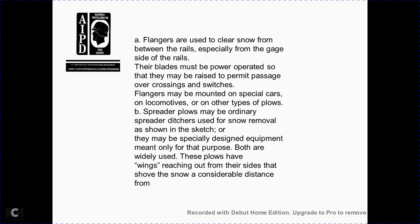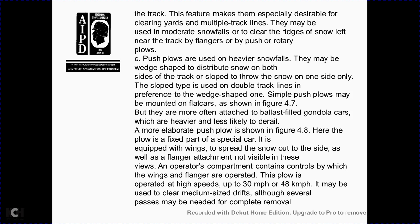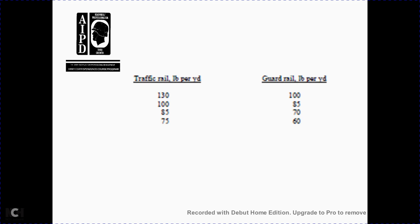Spreader plows have wings reaching out over each side, throwing snow a considerable distance from the track — especially desirable for clearing yards on multi-track lines. They may also be used to clear ridges of snow left on adjacent track by flangers or pushed by rotary plows. The rail size table shows: traffic rail 130 lb/yd with guardrail 100–100; traffic rail 85 with guardrail 85; traffic rail 75 with guardrail 70; traffic rail — guardrail 60.